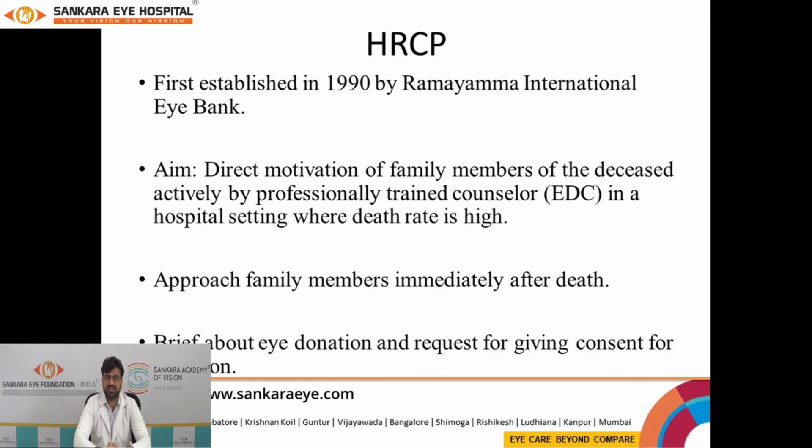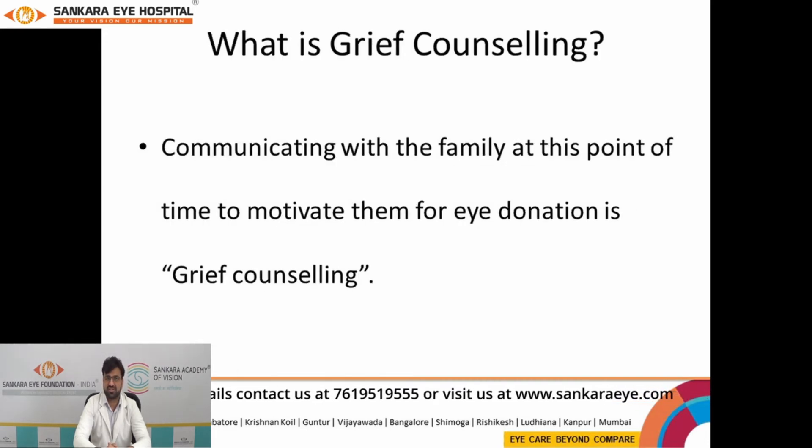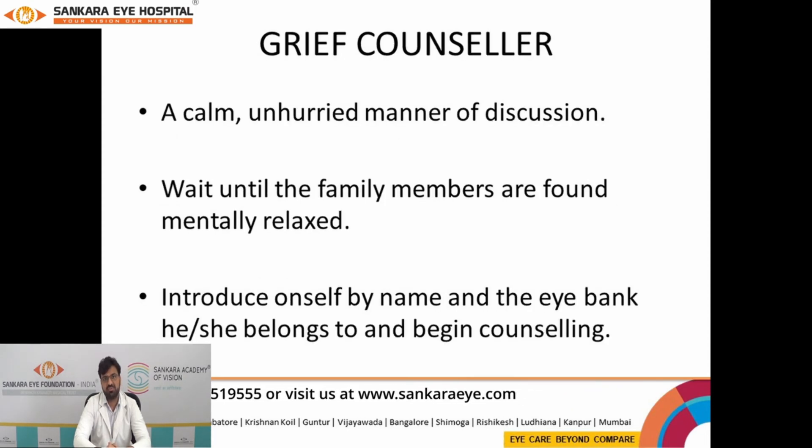To enhance eye donation and create more awareness, a program called HCRP — the Hospital Corneal Retrieval Program — was launched to create awareness and motivate family members for eye donation by hiring professional grief counsellors. The grief counsellor's role is to have an unhurried manner of discussion, wait for the family members to relax, introduce themselves, state which eye bank they represent, and then counsel and motivate the family for eye donation.